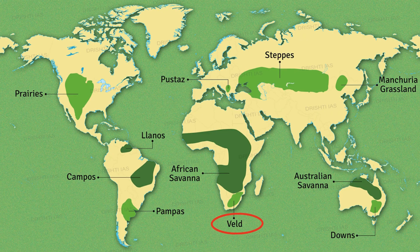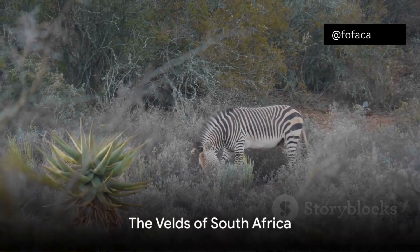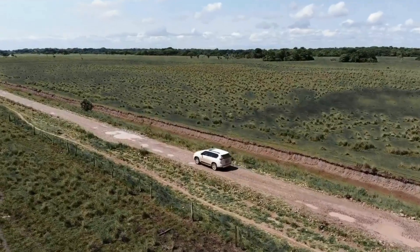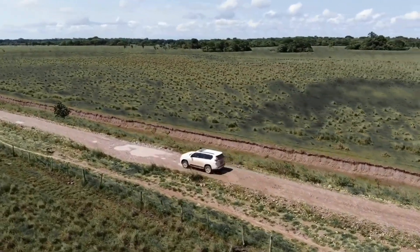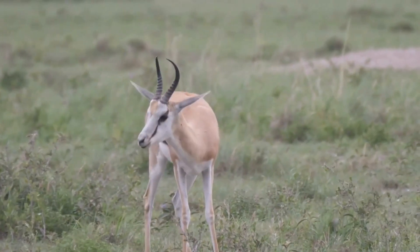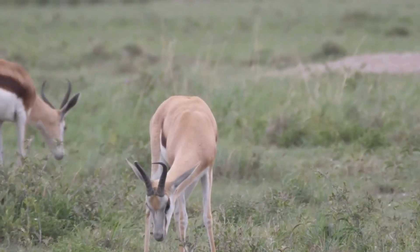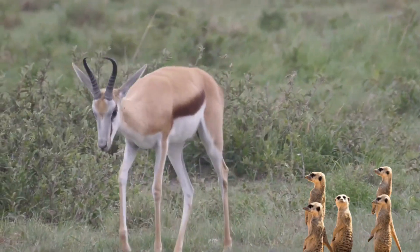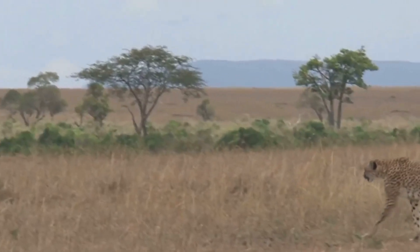South Africa's grasslands are the Velds. Tall grasses dominate, but you'll also find short shrubs and some scattered bushes. These golden plains are perfect for grazing springboks with their springy leaps, and zebras with their iconic stripes. Keep an eye out for meerkats standing guard on their hind legs, and cheetahs sprinting across the plains.